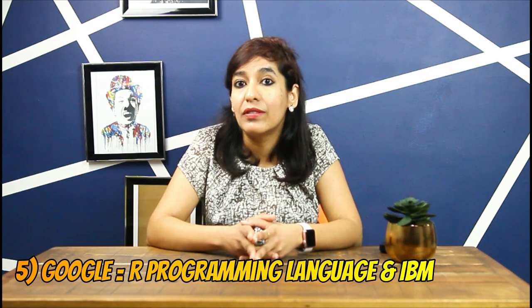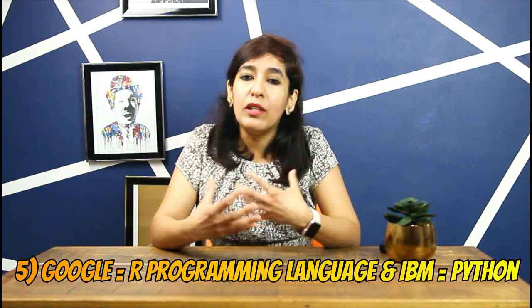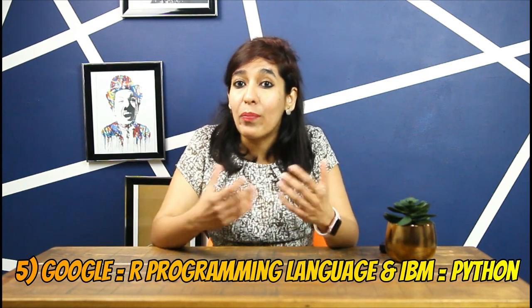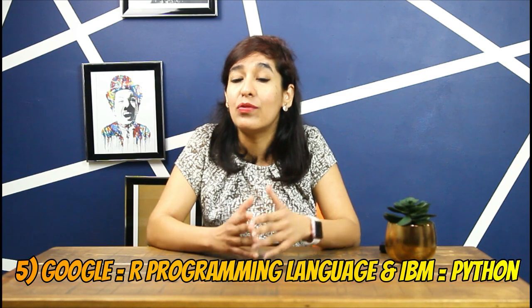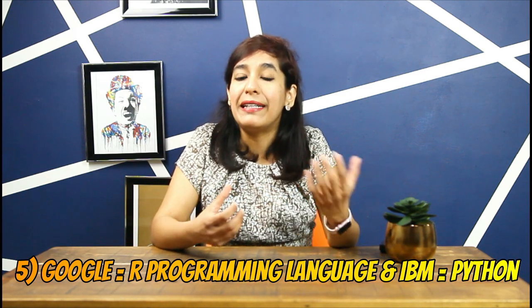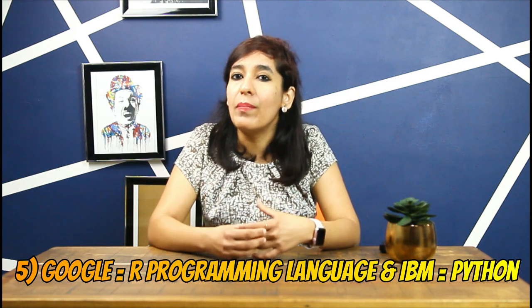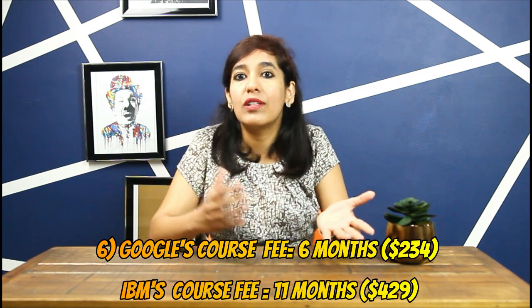Reason five: Google teaches R, a programming language with a difficult learning curve. Learning it with instructor support makes the process smoother than learning it alone. From there, you can easily teach yourself Python, which is very easy to pick up. Learning the harder thing first is beneficial and makes you a more well-rounded data analyst who can step into any company.